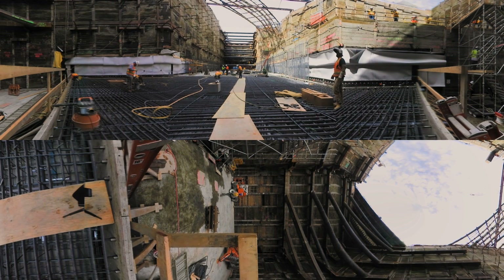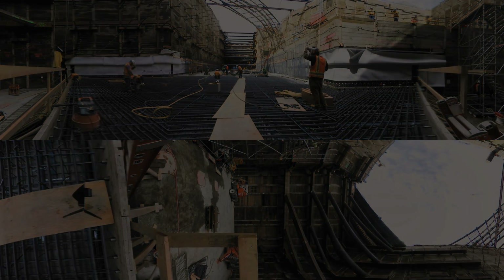Metro hopes that the tunnel boring machine will punch through the walls of this station in May. Officials expect the Regional Connector project to be completed by 2021.